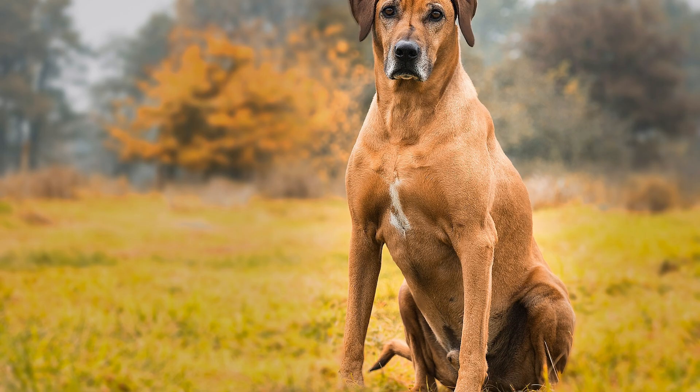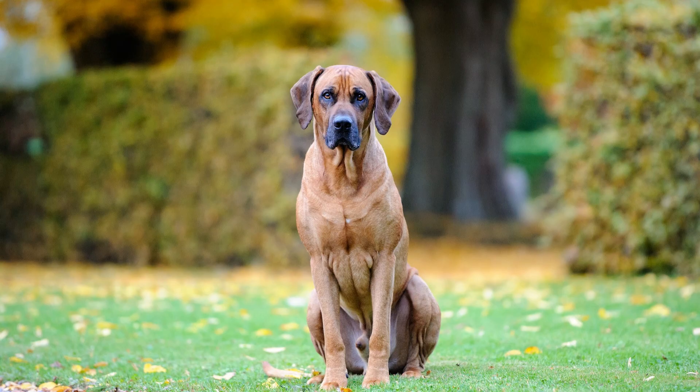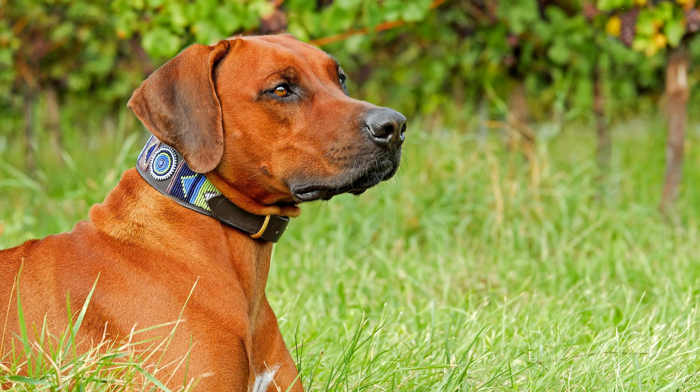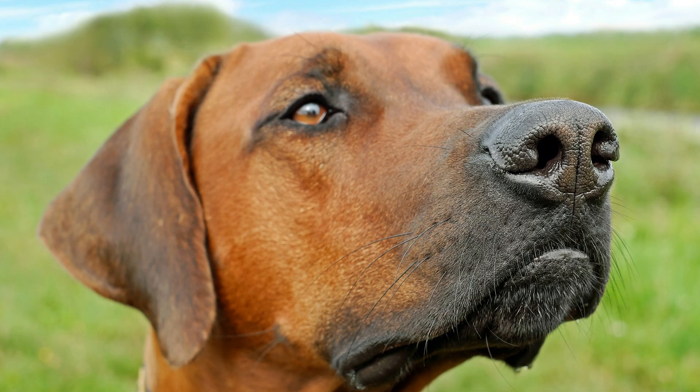In recent times, Rhodesian Ridgebacks have gained popularity not only as family pets, but also as participants in dog sports, obedience trials, and agility competitions. Their versatility, intelligence, and athleticism make them well-suited for various activities that engage both their physical and mental abilities.